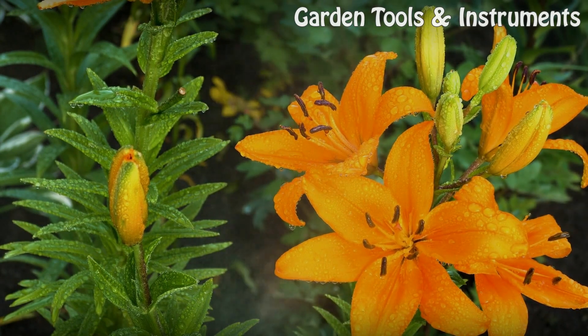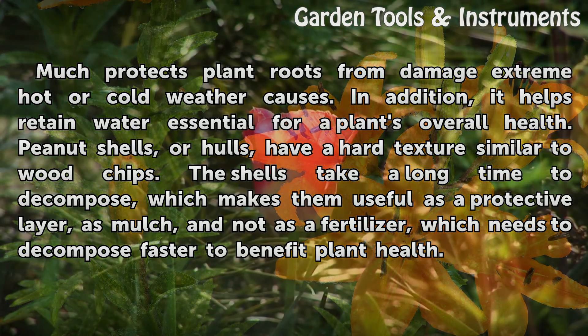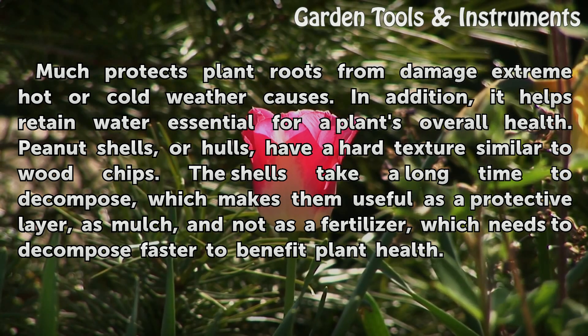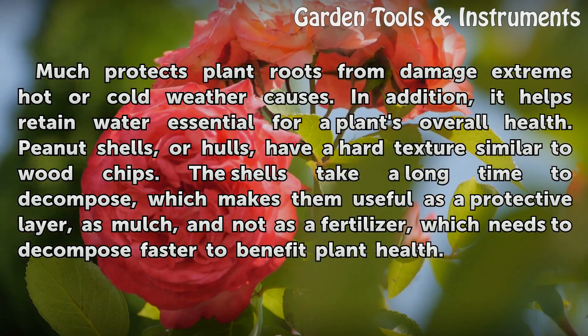Mulch. Mulch protects plant roots from damage that extreme hot or cold weather causes. In addition, it helps retain water essential for a plant's overall health. Peanut shells have a hard texture similar to wood chips. The shells take a long time to decompose, which makes them useful as a protective layer as mulch, and not as a fertilizer, which needs to decompose faster to benefit plant health.